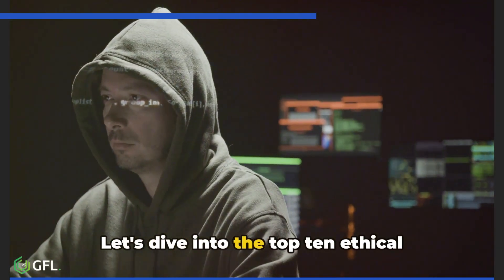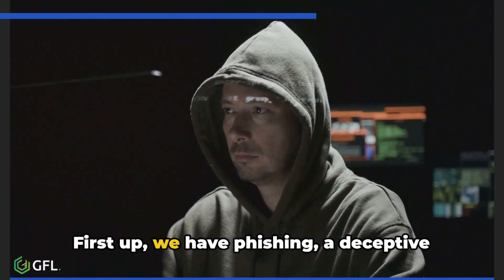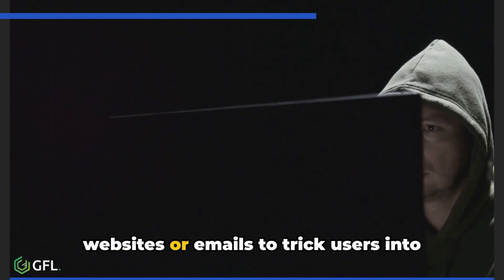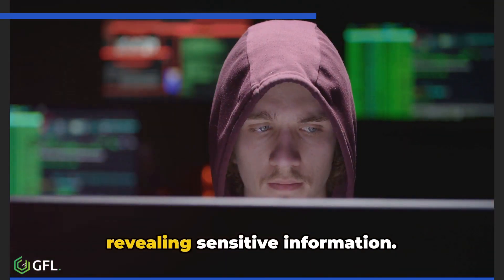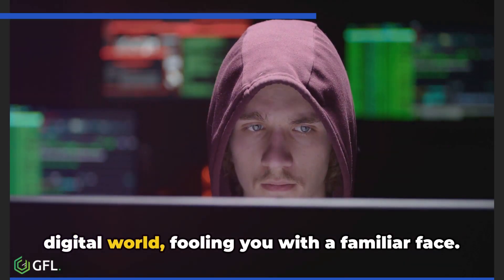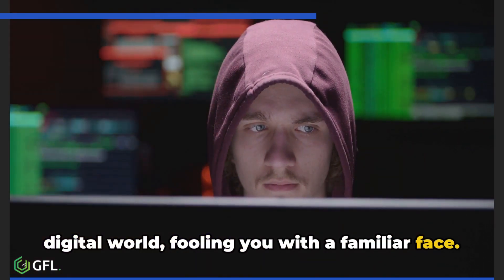Let's dive into the top 10 ethical hacking techniques. First up, we have phishing — a deceptive method where hackers mimic legitimate websites or emails to trick users into revealing sensitive information. It's like a clever con artist in the digital world, fooling you with a familiar face.